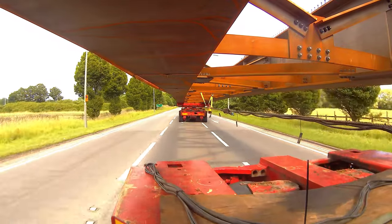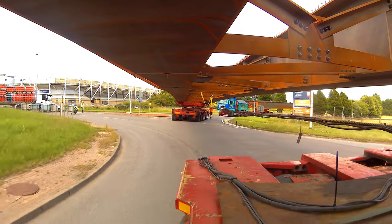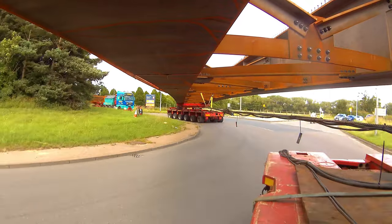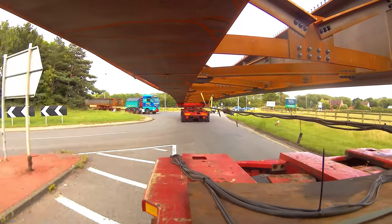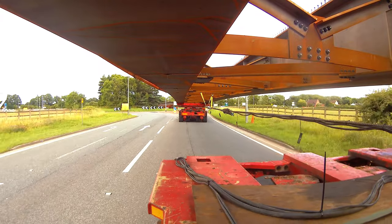We're now just coming to the roundabout with Darlington Stadium on it. There's a little bit more room as there's not much furniture on the actual roundabout itself, so it's a little bit easier to get around this one.